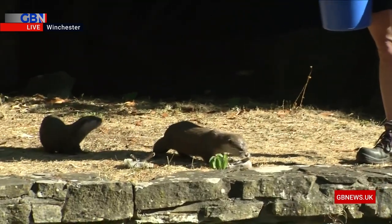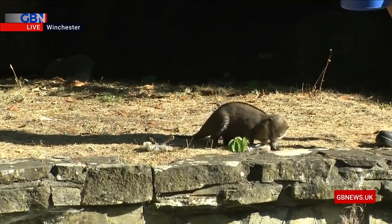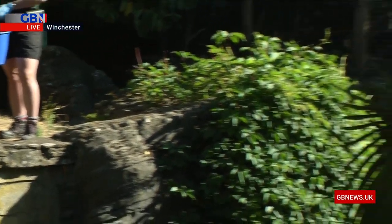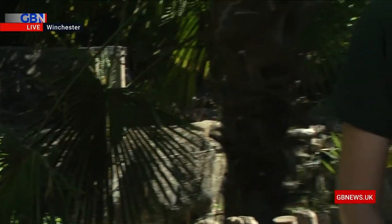They're such good value in a zoo, aren't they, the otters? They're so animated, especially when they're going around swimming. They're actually one of my favourite animals — I absolutely love otters — so I'm really pleased we managed to capture feeding them just now.